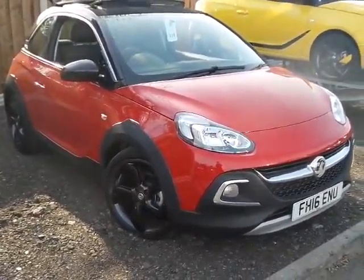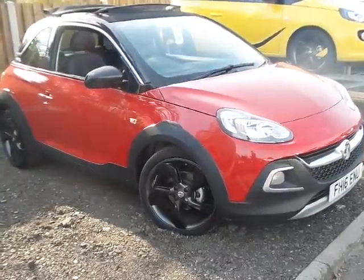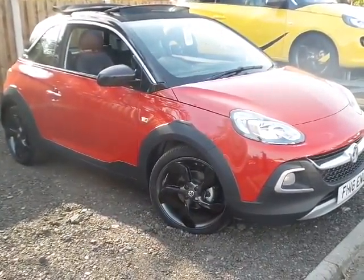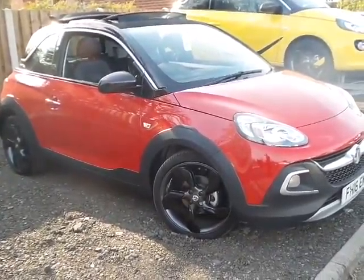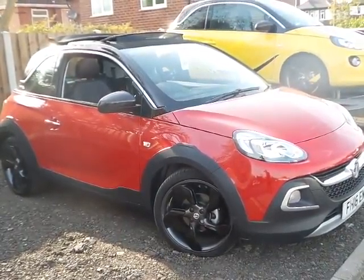Welcome to Pensacombe Mansfield where we have a brand new Adam Rocks Air, finished in Red and Roll, with Albie Black roof, 18 inch alloy crystal wheels, and looking very smart in Red and Black.